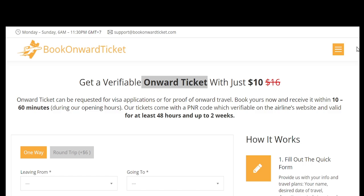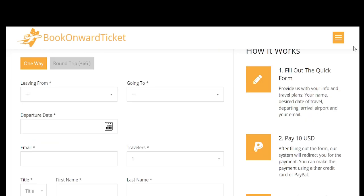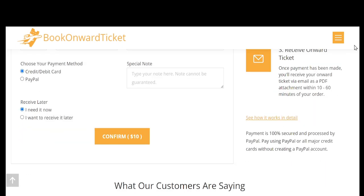After selecting your service type and inputting travel details, you make a payment. The cost is generally affordable — most reservations cost between $10 and $20 depending on the duration. Once payment is processed, you receive an email with the flight reservation details, including a genuine PNR (passenger name record) number, which can be verified directly on the airline's website. You then present this reservation as proof of onward travel to immigration officials. The reservation remains valid for 24 or 48 hours, after which it automatically expires with no further action required.